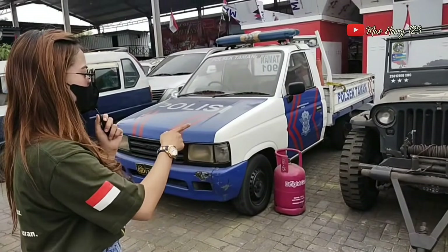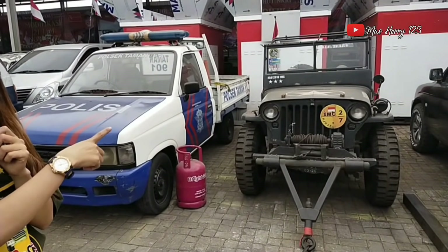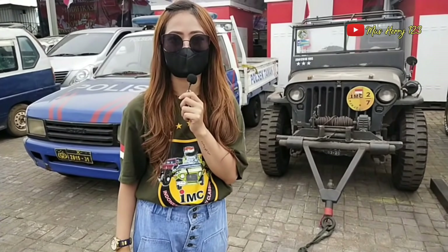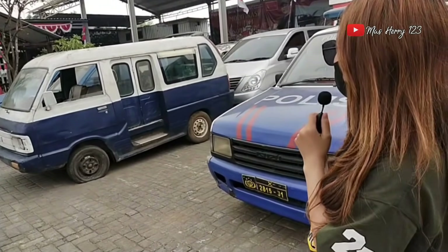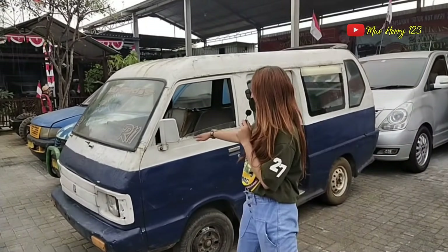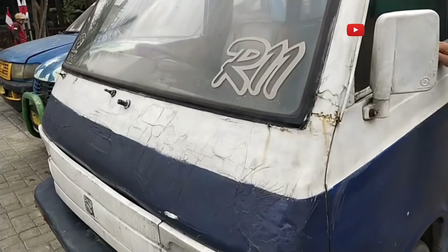Ini restorasi ya Mbak? Asli ya? Iya, asli. Maksudnya untuk di sini mengerjakan restorasi juga — perbaikan bodi gitu? Oh iya, perbaikan bodi. Oh dari Willys asli, mau benerin bodi di sini juga bisa ya? Bisa. Dan ini sebelahnya — ini Suzuki Carry loh Mbak. Iya, Carry 1000.